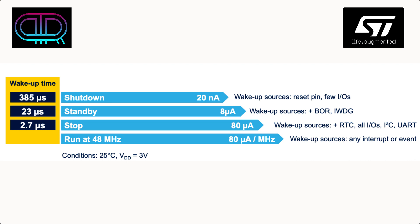The C0 is not designed for low power applications — it's a general purpose microcontroller — but despite this there is excellent power consumption. In shutdown mode it draws only 20 nanoamps, and you can wake up from several resources like the reset pin and some of the I/Os, with a wake-up time of around 385 microseconds. There is also standby and stop mode. In run mode at the maximum 48MHz, it consumes 80 microamps per megahertz.